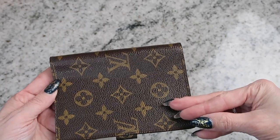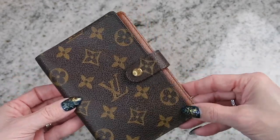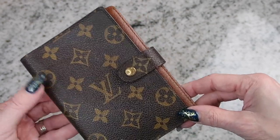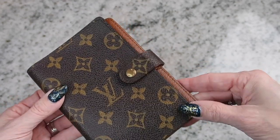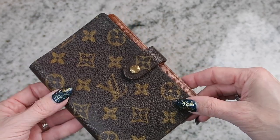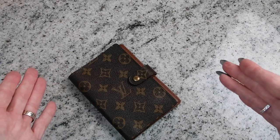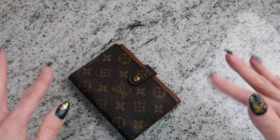Thank you so much for joining me today and feeling my excitement while opening this — it truly makes my heart happy and makes me proud to know that I budgeted for such a luxury item. I know maybe for some of you it isn't a luxury item, but for me it definitely is. Thank you so much for joining me. Make sure you hit that red subscribe button, give this video a like, and don't forget to leave me a comment — I love talking to all of my subscribers. See you next time.